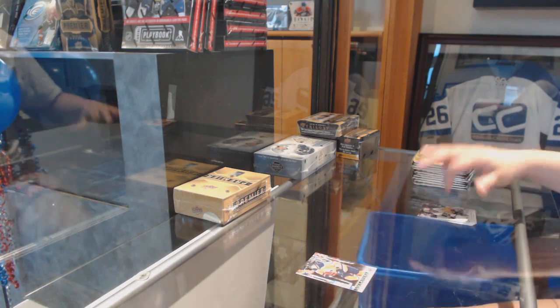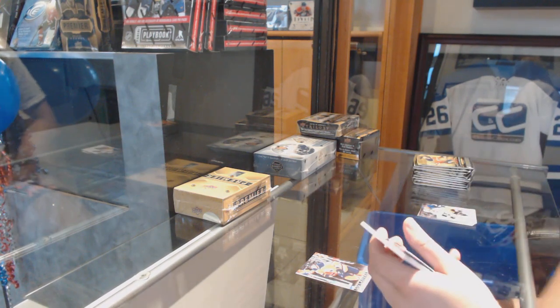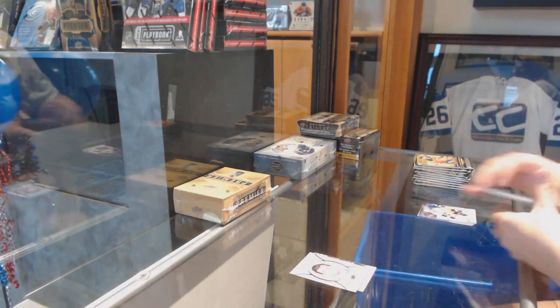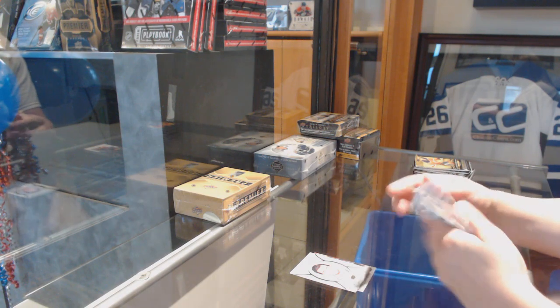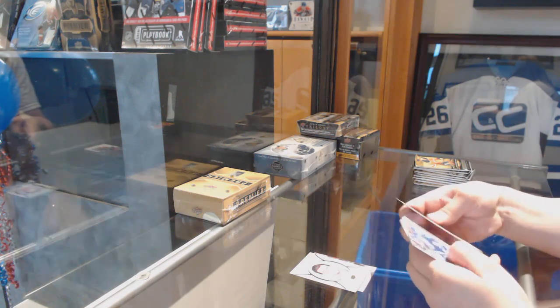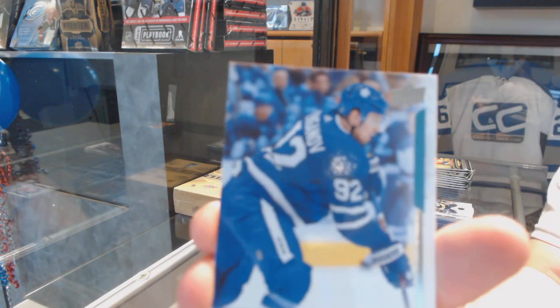We've got a Canvas of Darnell Nurse. Alex — the Brinket Portraits. These packs are not nice packs. We've got Young Guns, Igor Ozhiganov.